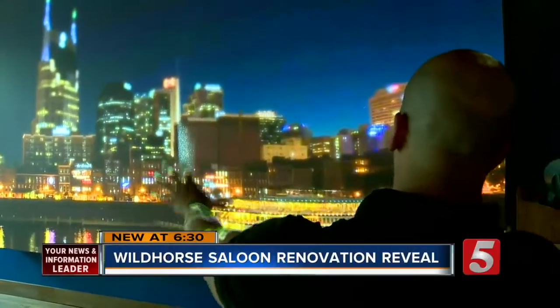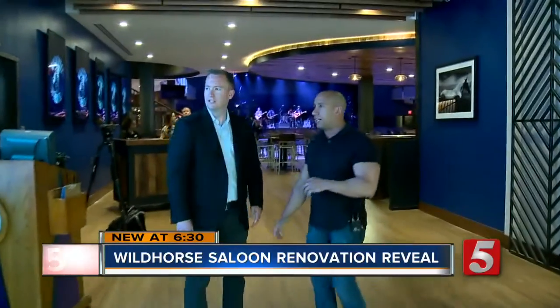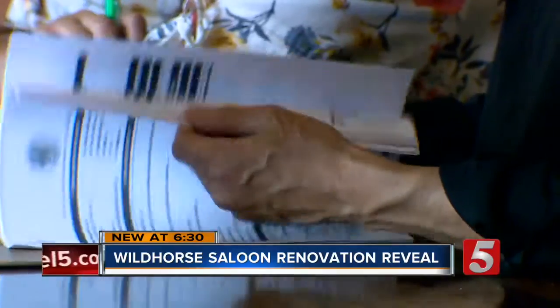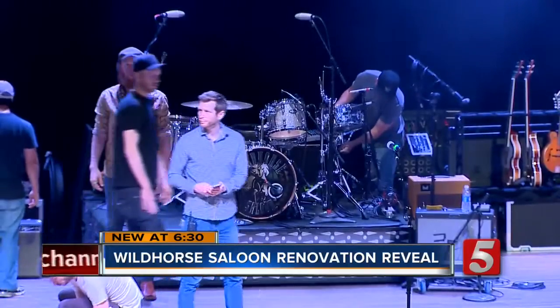Wild Horse is Nashville born, but it's so Nashville proud. We're very proud to be here in Nashville. With brand new LED walls and plenty of updated features, you'll see our cityscape. The Wild Horse Saloon is revealing their renovations to the public after months of hard work. We wanted to create a wow experience the second guests start walking in.